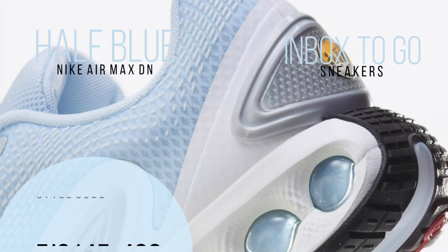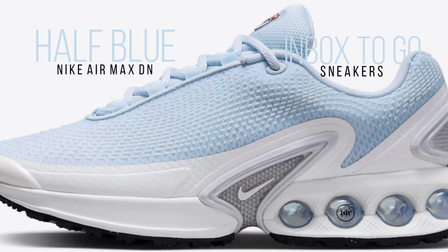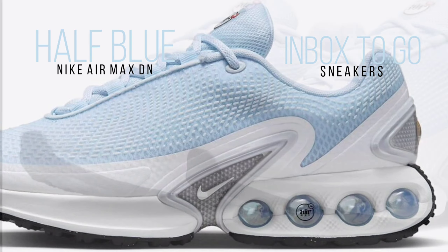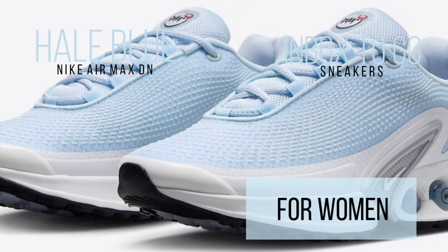Its seamless upper and TPU shank clip combine stability and style in a seamless manner. The pinnacle is dynamic air cushioning technology, with four-tubed and dual-chamber Nike Air units for maximum comfort and bounce.